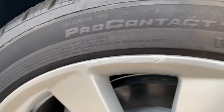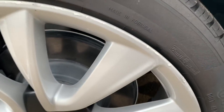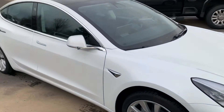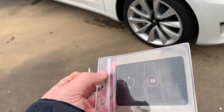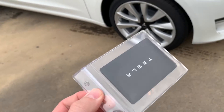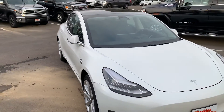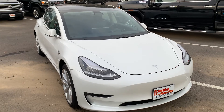I did notice a little bit of curb rash on one wheel — not a huge concern, but I did want to point that out. This vehicle comes with one set of keys, as you can see — typical Tesla key. I'll show you how that works when we move to the interior. We'll check out some of the features inside, and I think you'll be equally impressed with the condition of it.